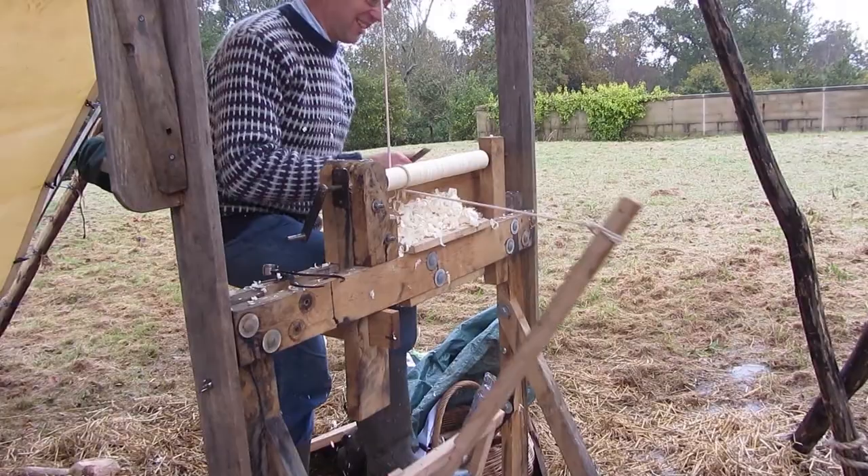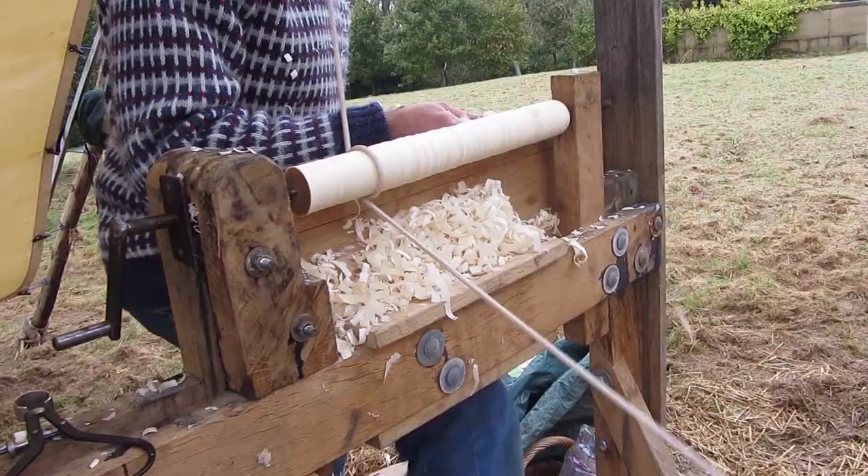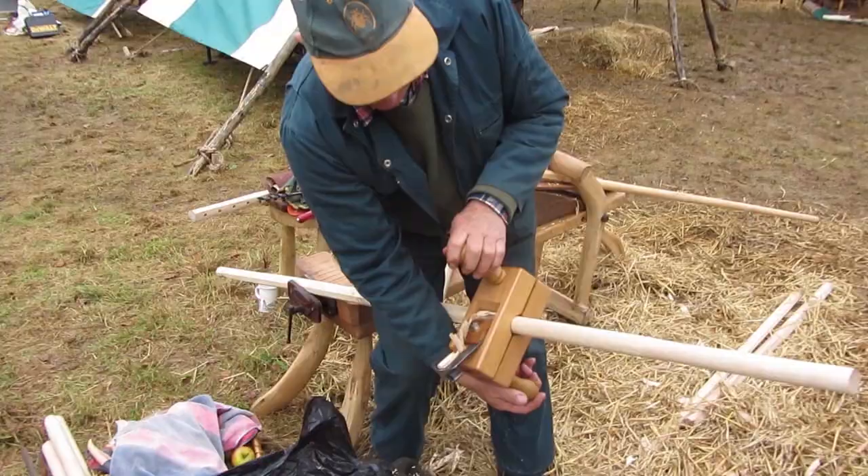There were quite a lot of questions from the public, which was jolly good fun, so I was doing some good demonstrating and getting nice shavings flying off, which is good.